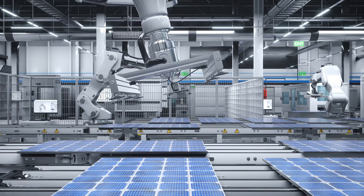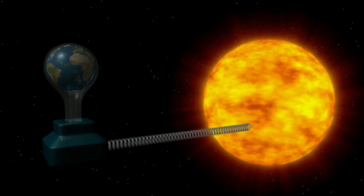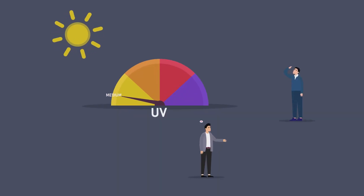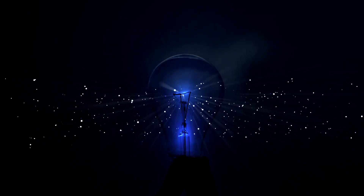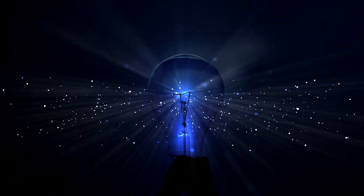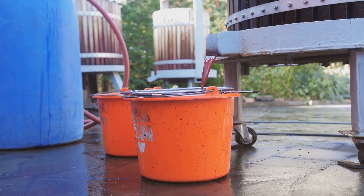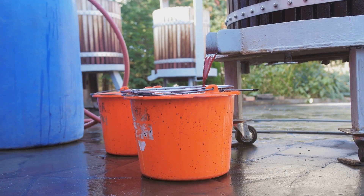Let's explore the science behind this. One crucial factor is the spectrum of light. The sun emits a broad spectrum of light including UV, visible, and infrared rays. In contrast, standard light bulbs like incandescent or fluorescent ones emit a narrower range, meaning they produce less energy per unit of light. Think of it like trying to fill a bucket with a garden hose instead of a fire hydrant — you're simply not going to get as much water.